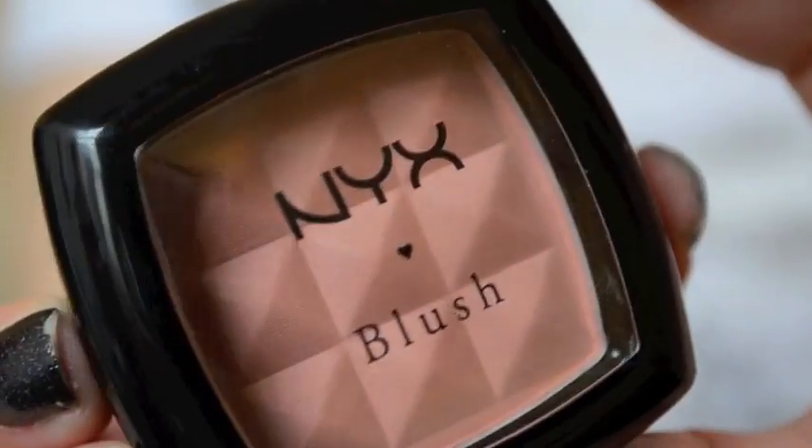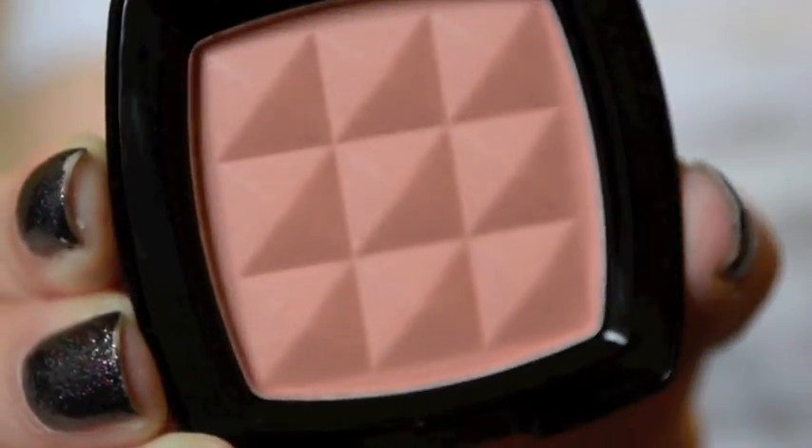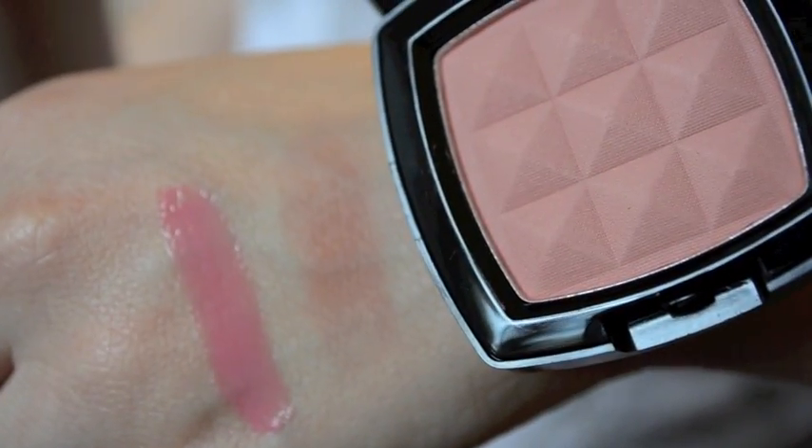I've heard really great things about NYX blushes, so I thought I would give one a try. I picked up this one in the shade PB13, or Mauve. I was looking for something more neutral, kind of a brown-toned pink. I was originally looking for Raisin, but I don't think they carry it at Ulta, so I went with Mauve. It looks really pretty — I haven't tried it on yet, but it looks like it's going to be a natural, pinky-brown, slightly peachy everyday blush.